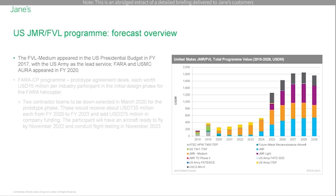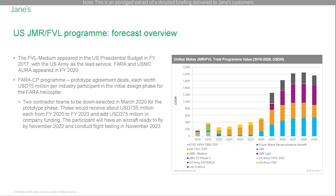In April 2019, the US Army awarded five other transaction authority for prototype agreement deals for the FVL competitive prototype program, each worth $15 million per industry participant in the initial design phase. Participants will then receive $8.5 million in FY19 and $6.5 million in fiscal year 2020.